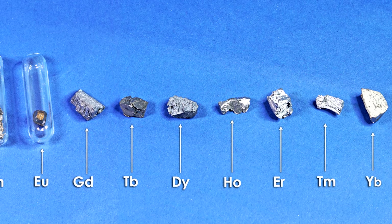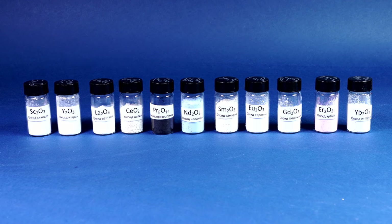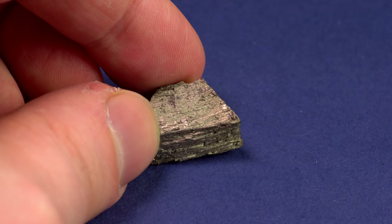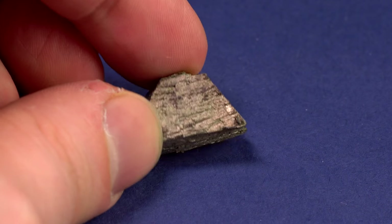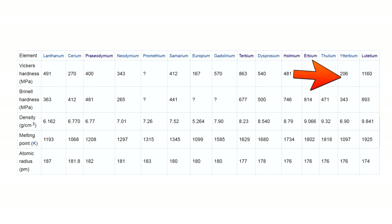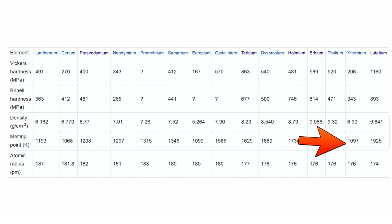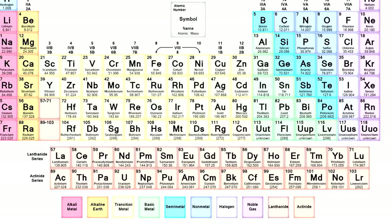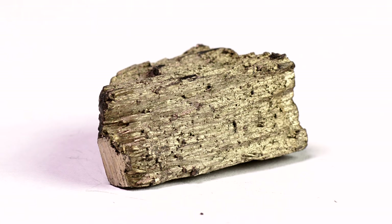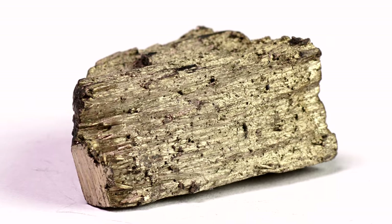As I mentioned in my previous videos, the rare earth metals are frequently found together in minerals because of their similar chemical properties. By the way, scientists managed to extract pure Ytterbium and separate it from other lanthanides only in 1955. However, in contrast to its fellow rare earth metals, Ytterbium has a relatively low density, although it has a high atomic mass. It's all because of the abnormally large distance between atoms in the crystalline form, just like in the case with europium.